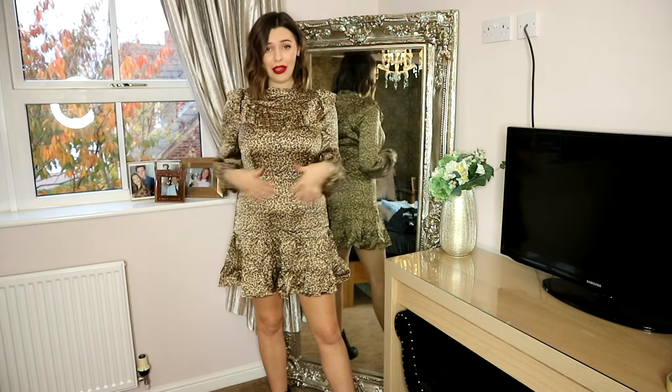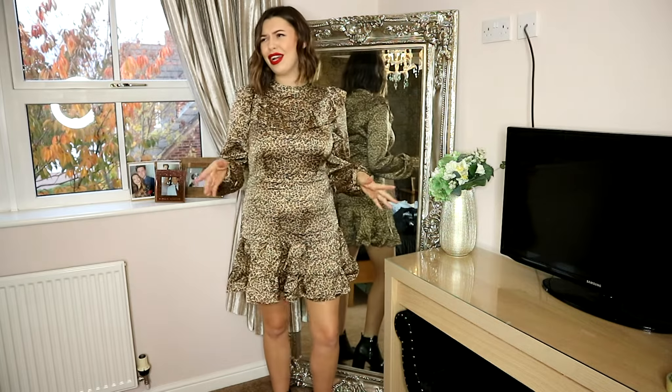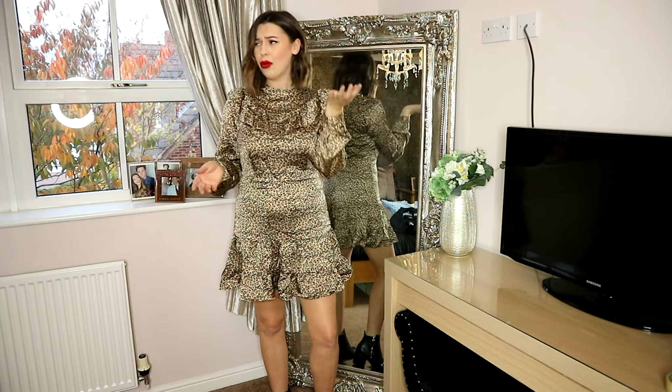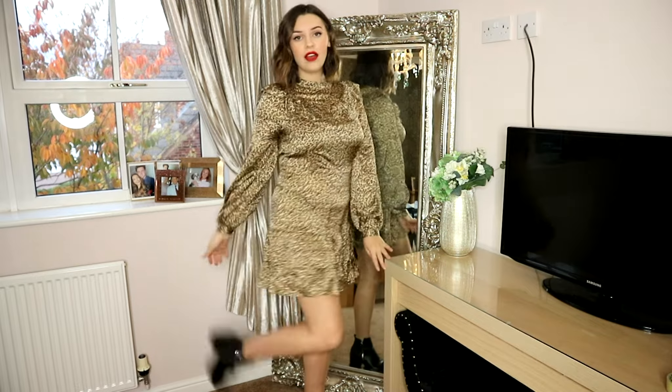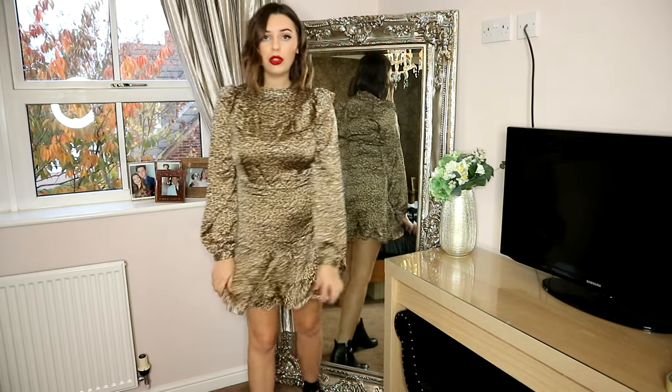I think this would be really cute paired with a black leather belt — for some reason I don't know where mine's gone, apparently I don't own one, which I really thought I did. I've just paired it with my black ankle boots by Topshop.